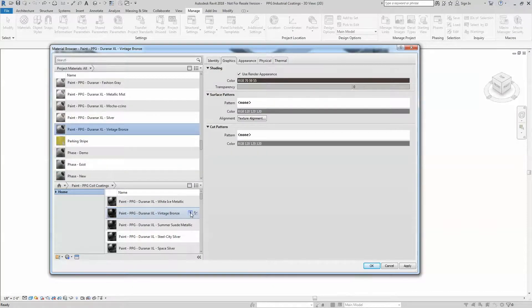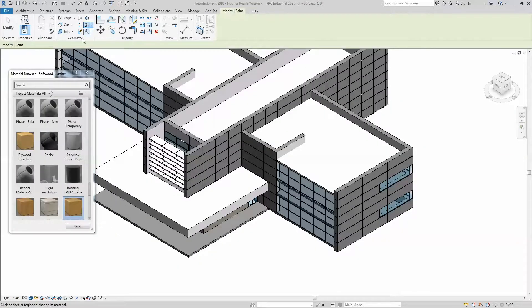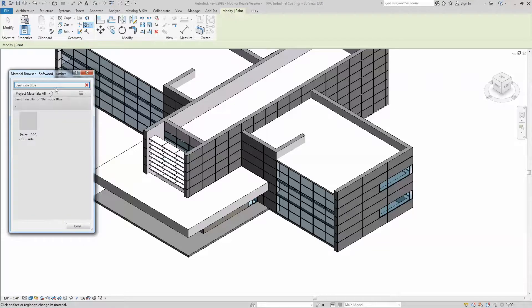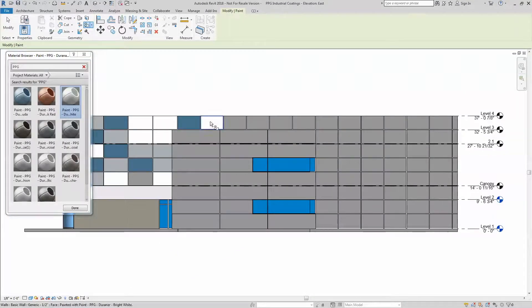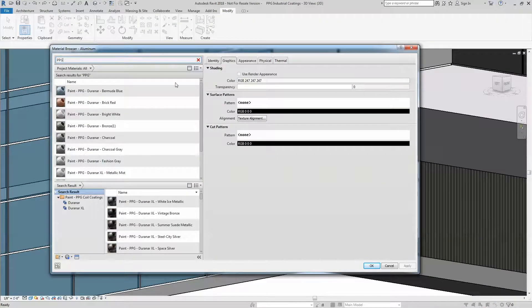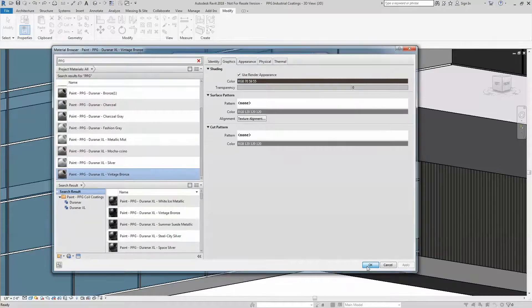When you're ready to apply a coating in your project, simply select a color and use the paint tool on any metal surface. Our materials can be applied to non-component objects like exterior cladding, or as a color to the material finish of a component's parameters.